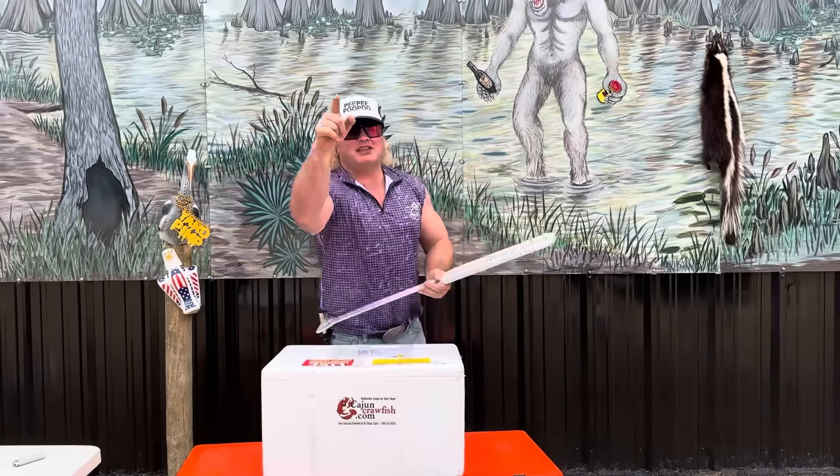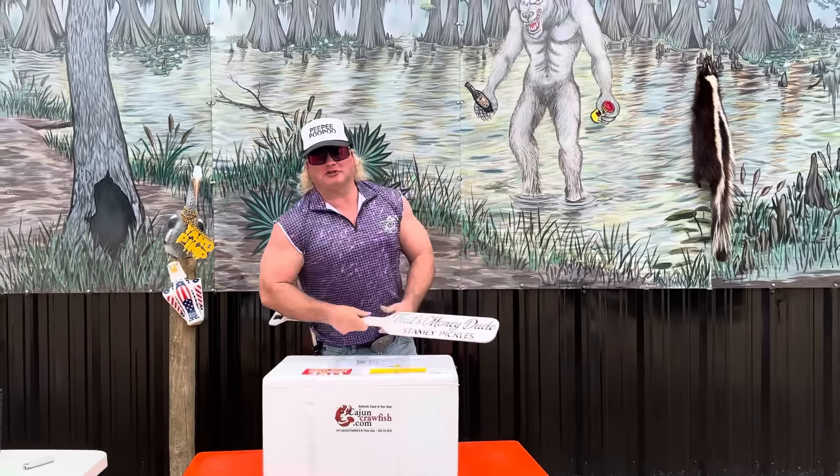I bet them crawfish done woke up now. You're in for a treat, dude. I'm about to learn you how these crawfish get to your house alive, and why the Rougarou is always pissed off. Let's get it.